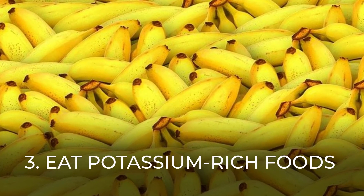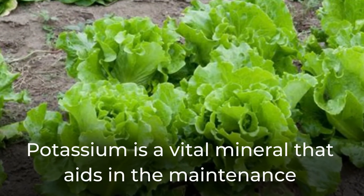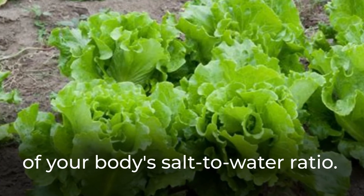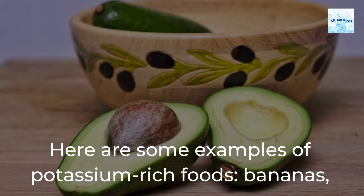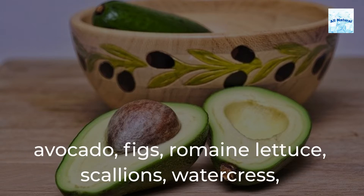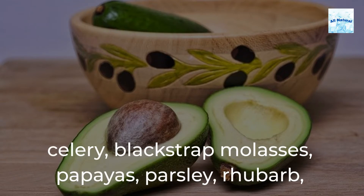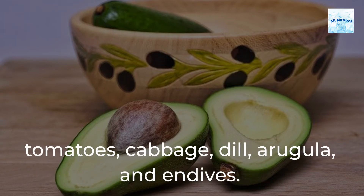3. Eat potassium-rich foods. Potassium is a vital mineral that aids in the maintenance of your body's salt-to-water ratio. Here are some examples of potassium-rich foods: bananas, avocado, figs, romaine lettuce, scallions, watercress, celery, blackstrap molasses, papayas, parsley, rhubarb, artichokes, carob, kiwi, prune juice, spinach, sun-dried tomatoes, cabbage, dill, arugula, and endives.